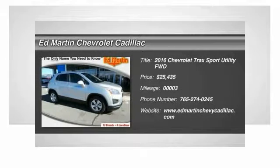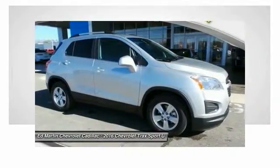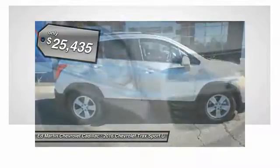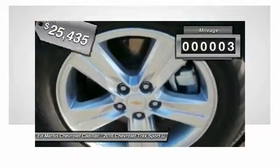2016 Chevrolet Trax. The Trax is tiny on the outside, but remarkably spacious within. It comes with clean and modern interiors and is priced below $30,000. This vehicle has less than 100 miles.